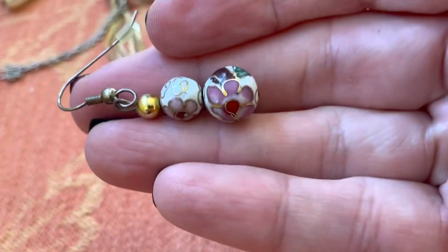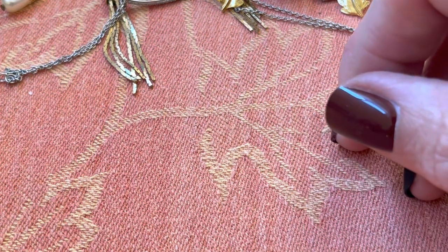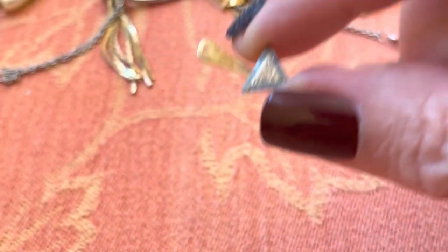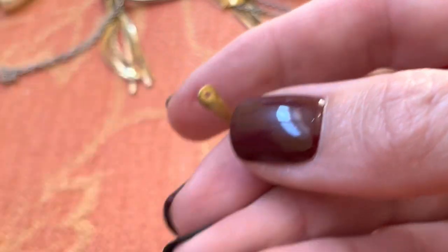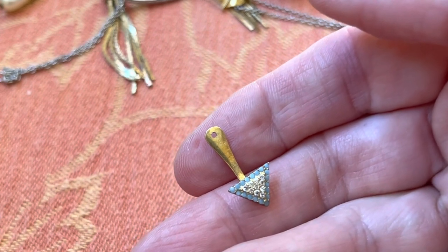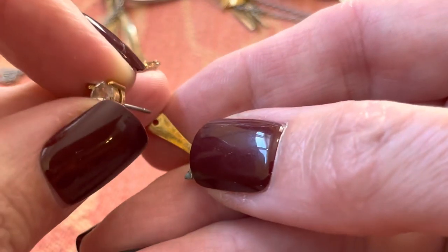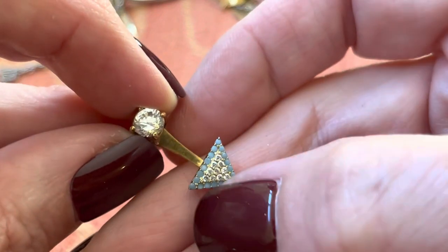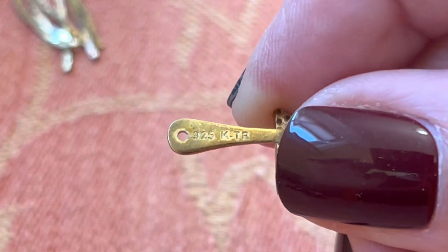Oh, enamel — cloisonné-ish stuff. I don't see the other one. These are pretty. These go with studs — you put this one behind your ear and then you take any kind of stud. You put that behind your lobe and then this would go in the front of the lobe and it would give you that look — your lobe is here and you have this under your lobe. Remember that style? These are pretty. I think they're gold over silver — 925 KTR. They're really pretty.